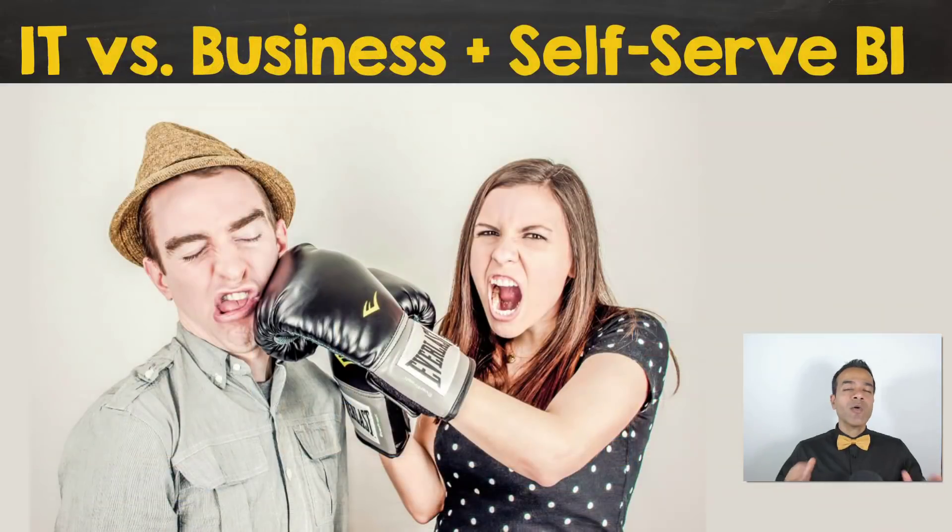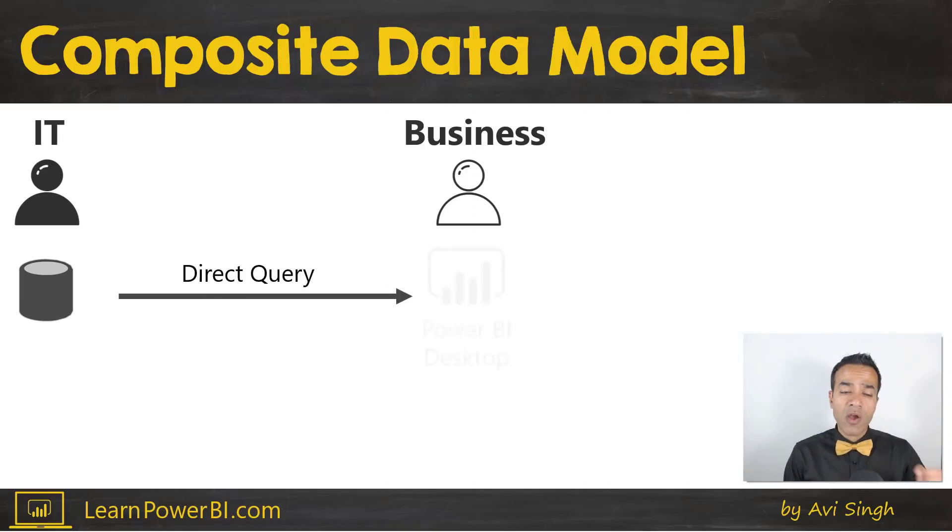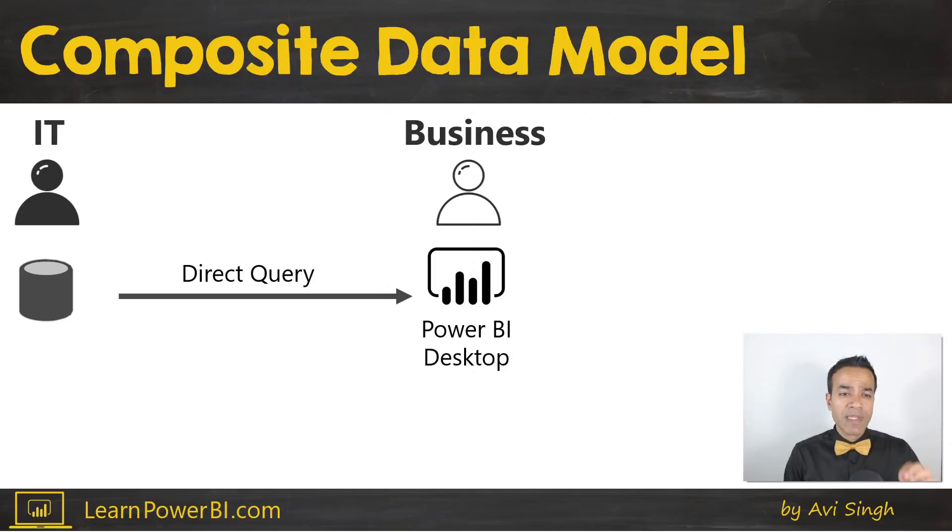So how is this feature going to impact IT and business and self-service BI? From IT's perspective, they usually have a built-in data warehouse or data model which they've spent a lot of energy, money, time, and resources to build, and they would like the business user to use it. If they're using Power BI, IT would prefer the business user connected using direct query, where they do not import the data.